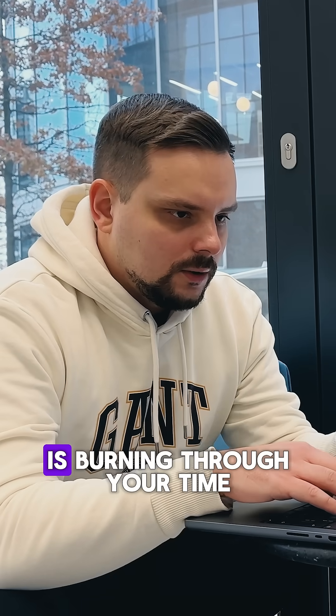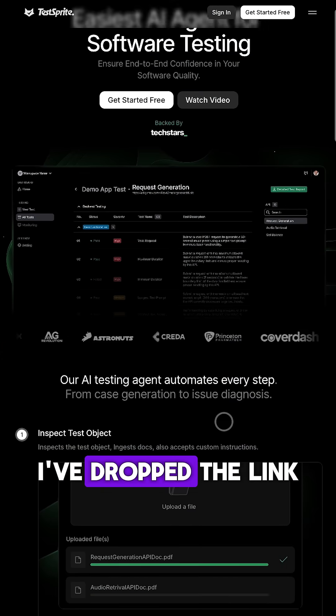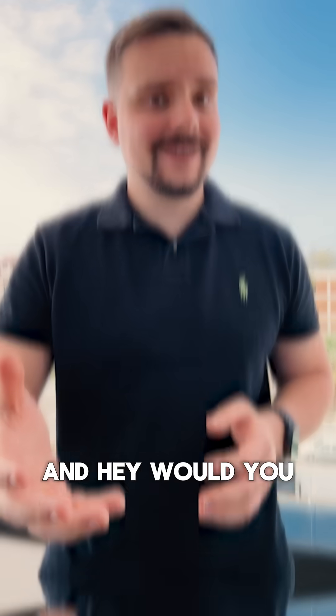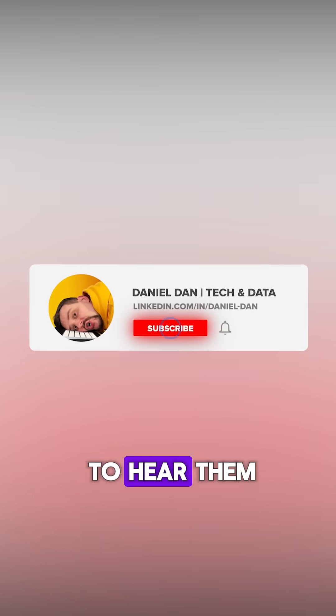So if manual testing is burning through your time, or you just want to avoid painful bugs down the line, definitely check out TestSprite. I've dropped a link in the description, and there might be some discounts in there too. Would you trust AI to handle your testing? Have you had a bug cause a major loss before? Drop your stories in the comments — I'd love to hear them.